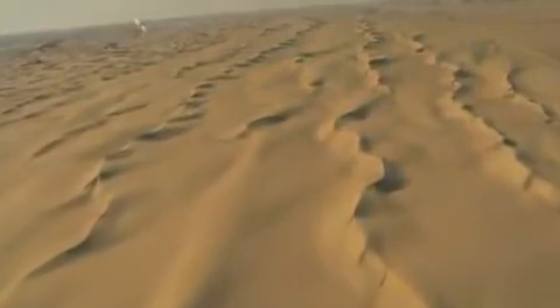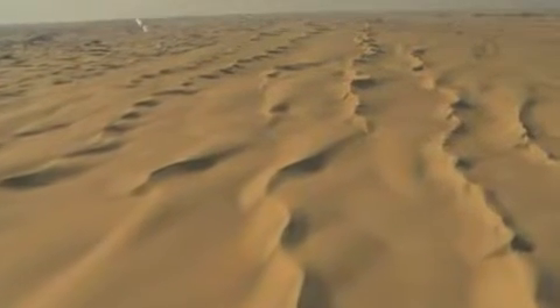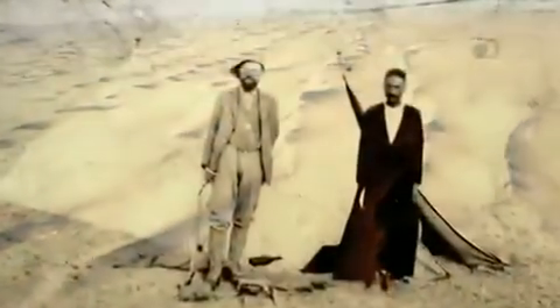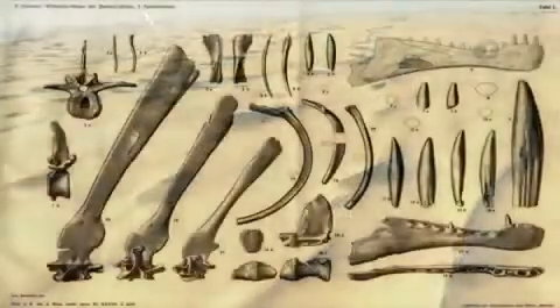What we do know about Spinosaurus is that it was weird and it was big. The story of Spinosaurus begins here in the Sahara Desert in Egypt. Between 1909 and 1914, German paleontologist Ernst Strummer unearthed the first and only fossil bones of Spinosaurus.